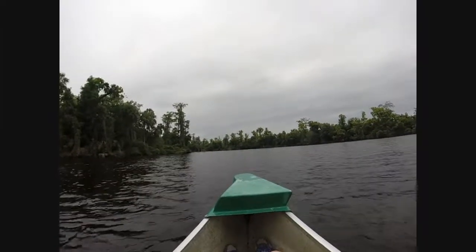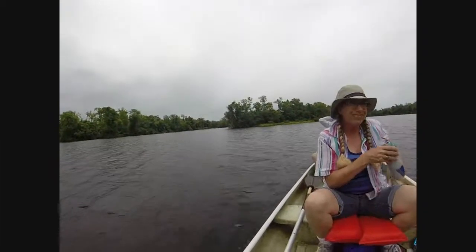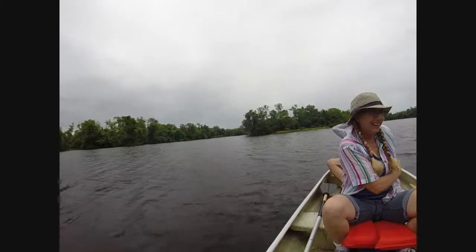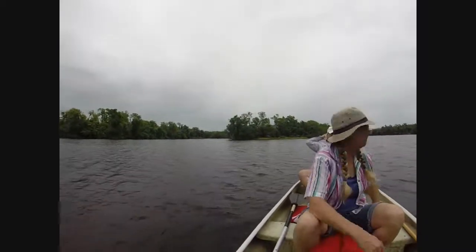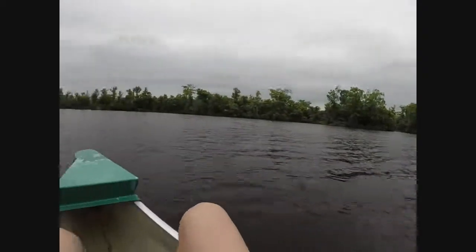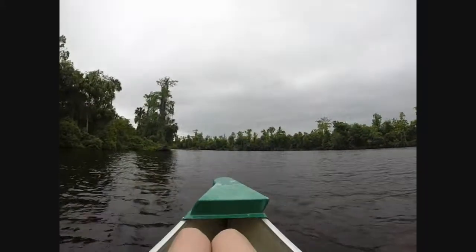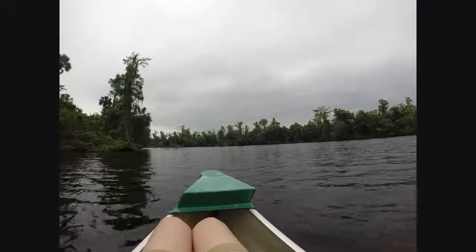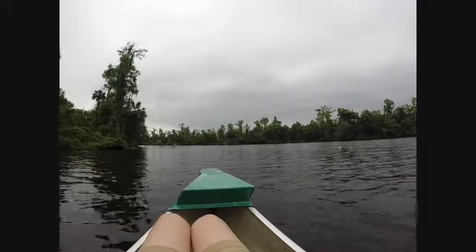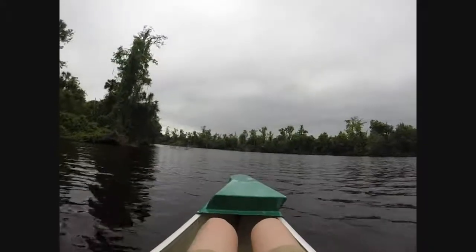We are now back in the water, paddled off, ate a couple crackers. There's the island we were just at. How far would you say it was to get back in here? Three or four miles of canoeing. So we still got a while back.